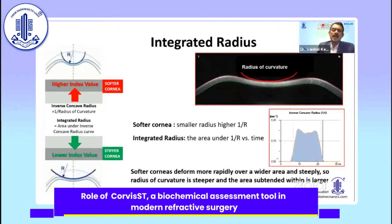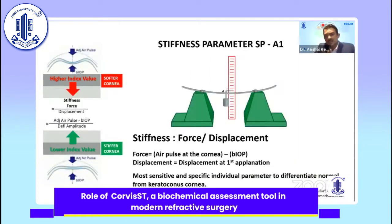The integrated radius: as softer corneas deform more rapidly and over a wider area, they form a very acute or steep angle. The radius of curvature formed and the area subtended within this acute angle are much larger, so in a softer cornea you get a much higher integrated radius. The stiffness parameter was first brought in by Cynthia Roberts and is the most sensitive and specific individual parameter.